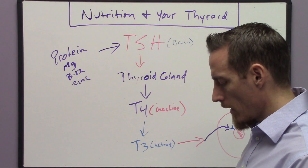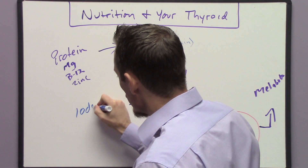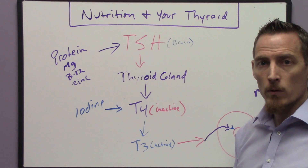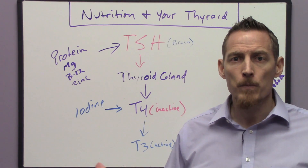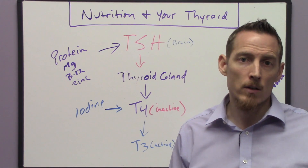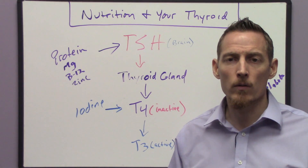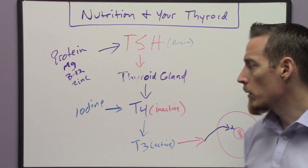T4 is produced but there are nutrients required to make it, one of them being iodine. That "4" in T4 refers to four molecules of iodine — you need four molecules of iodine to properly produce T4. Iodized salt exists in the US as a result of a widespread goiter epidemic caused by iodine deficiency. However, I don't recommend getting iodine from table salt due to other negative consequences of overconsumption. Better sources include fresh vegetables, seafood, kelp, and seaweed.